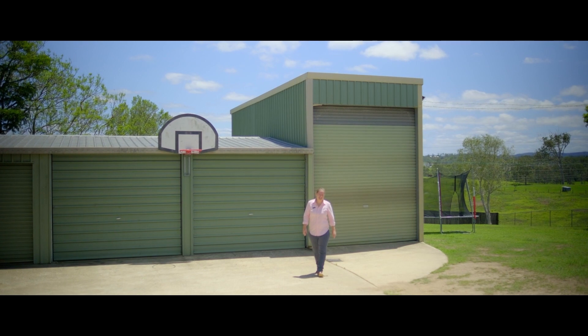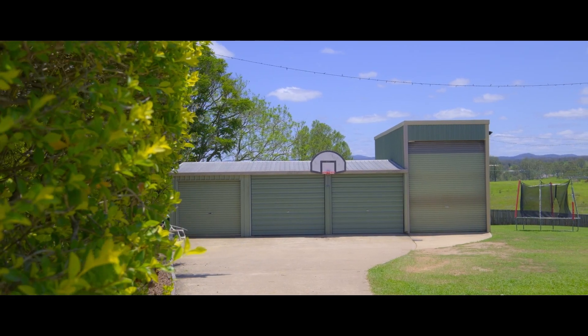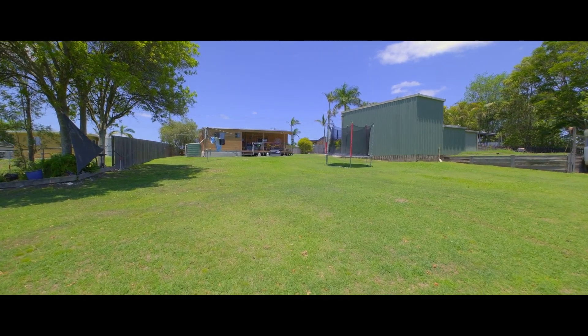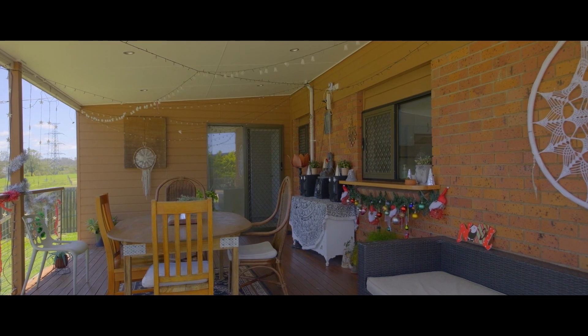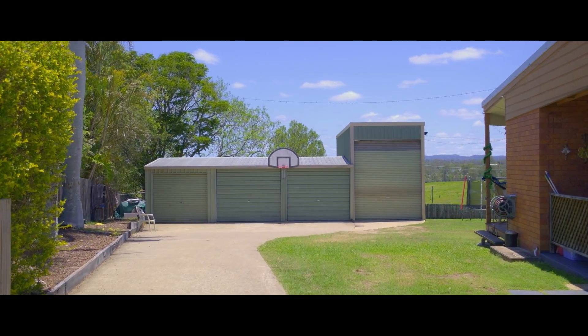Situated on half an acre, this great property has so much to offer. Powered shed behind me with a high-clearance roller door, fully fenced backyard with plenty of space for the kids and pets, large covered outdoor entertaining space, fantastic breezes, peace and quiet, and a lovely country outlook.